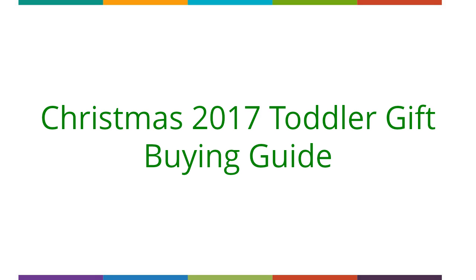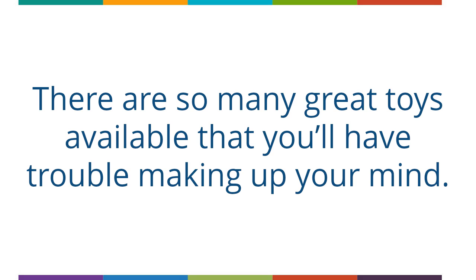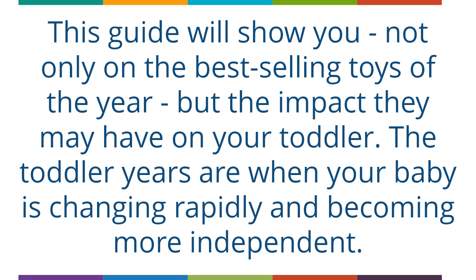Christmas 2017 Toddler Gift Buying Guide. You're in luck if you have a toddler to buy for this Christmas. There are so many great toys available that you'll have trouble making up your mind. Choose from an array of toys that include indoor activities, educational, shapes, bath time fun, physical activity, and even toys that will help keep them still and quiet in a car seat or stroller. This guide will show you not only the best selling toys of the year but the impact they may have on your toddler.